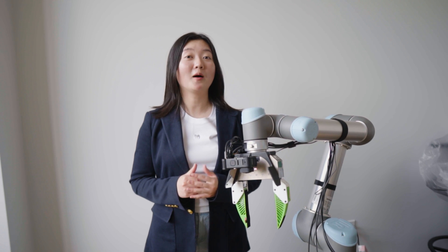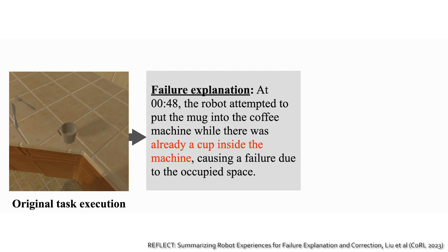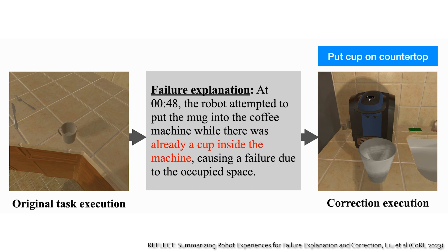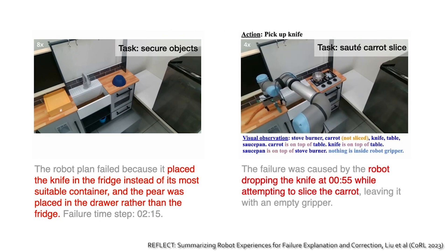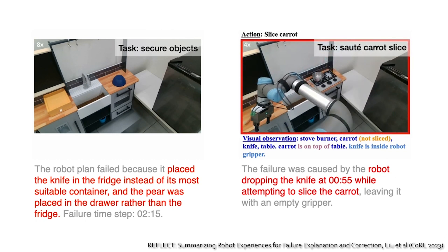Even though our robots become more capable of handling complex and long-horizon tasks, they still fail a lot of the time. My name is Zee Yi. In our recent work, Reflect, we give robots a self-reflection ability to automatically identify and explain their failures. The failure explanation is useful both for a human to debug or for the robot to generate a correction plan. Our framework converts multi-sensory observations — such as RGBD images and audio — into a textual summary of the robot's experiences, which can then be analyzed by a large language model for failure explanation given its commonsense reasoning abilities.